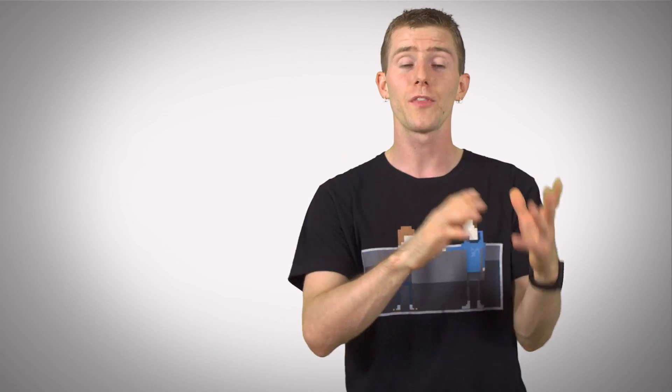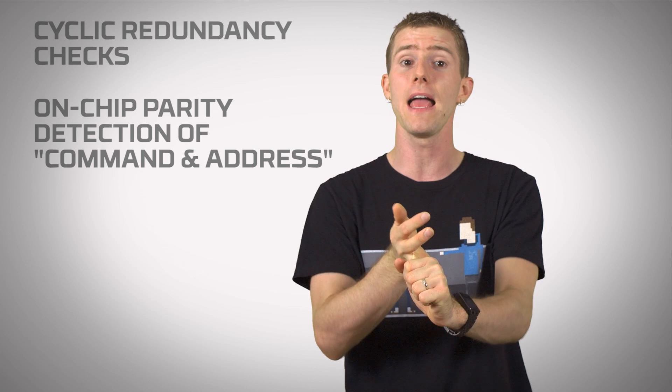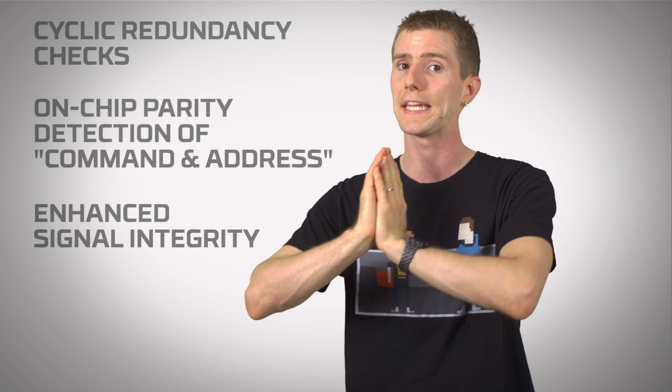But pushing performance past existing boundaries into new territory would be for nothing if it wasn't reliable. And that's where DDR4 actually makes some of its most significant improvements. With improved cyclic redundancy checks, on-chip parity detection of command and address transfers, as well as enhanced signal integrity, DDR4 is the most reliable DDR yet.